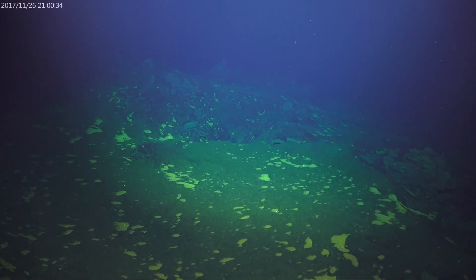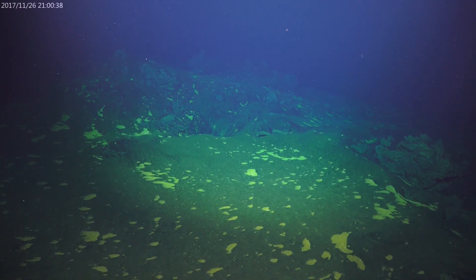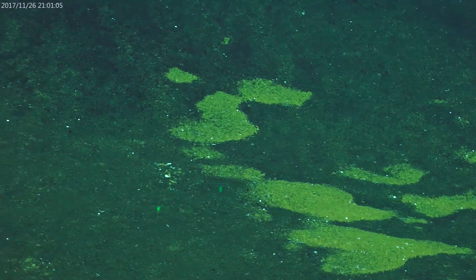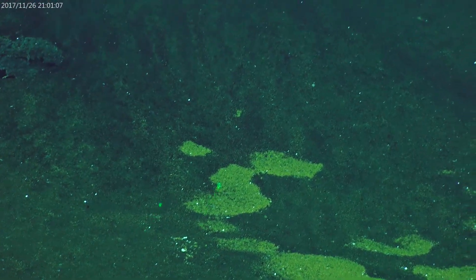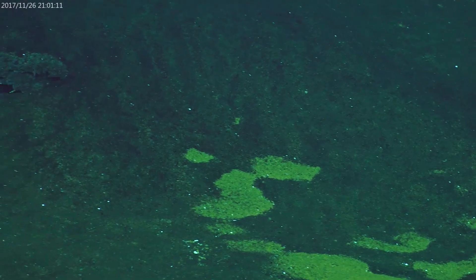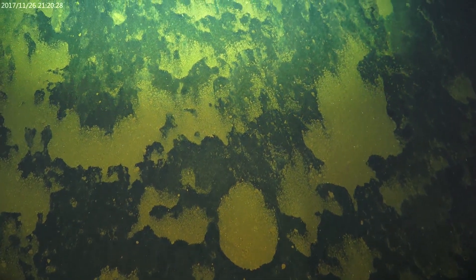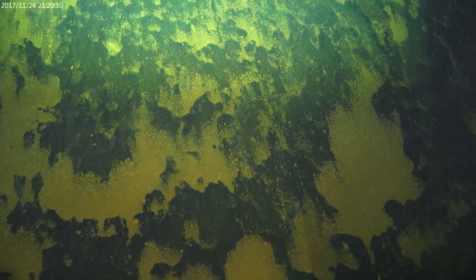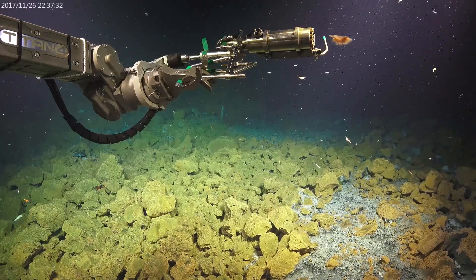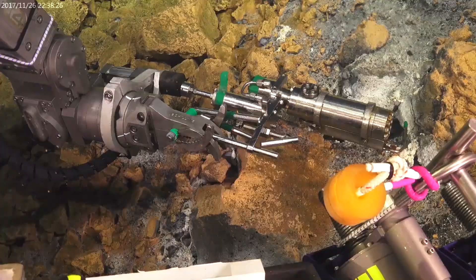The dive started on the southwest shoulder of the summit and now we're working our way up towards the summit. Those orange patches are probably microbial mats — there's probably a little bit of warm water diffusing through these sediments and microbes are taking advantage of it.